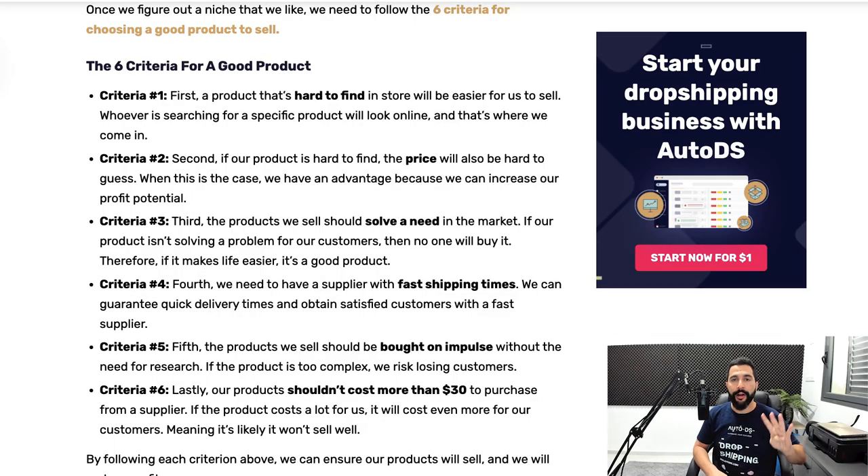Every type of product you look up in product research should solve a certain problem that your target audience is most likely having. The fourth criteria is we want to find a product with fast shipping times — we want to be able to ship quickly to our domestic audience. When searching for products, you'll need to analyze the supplier and make sure they ship quickly to your target audience.